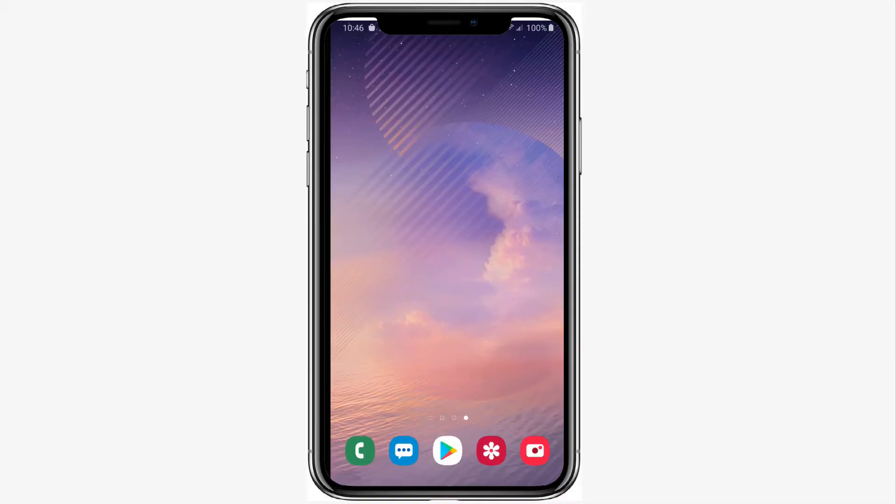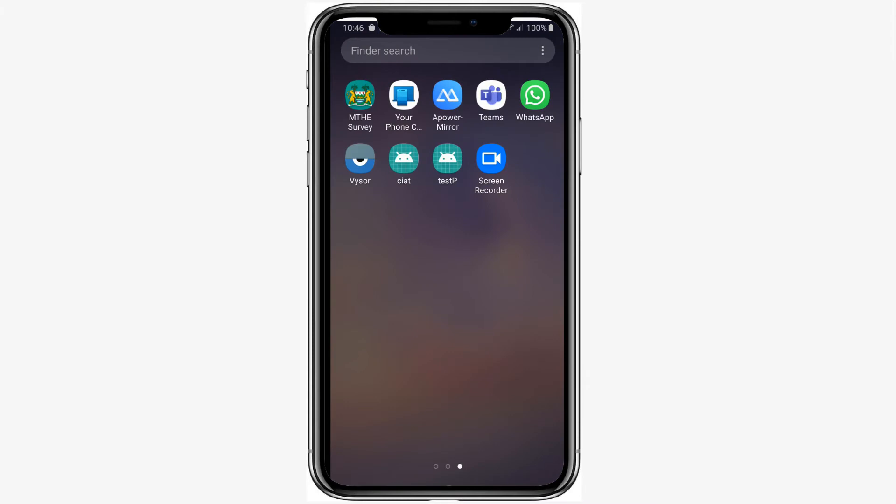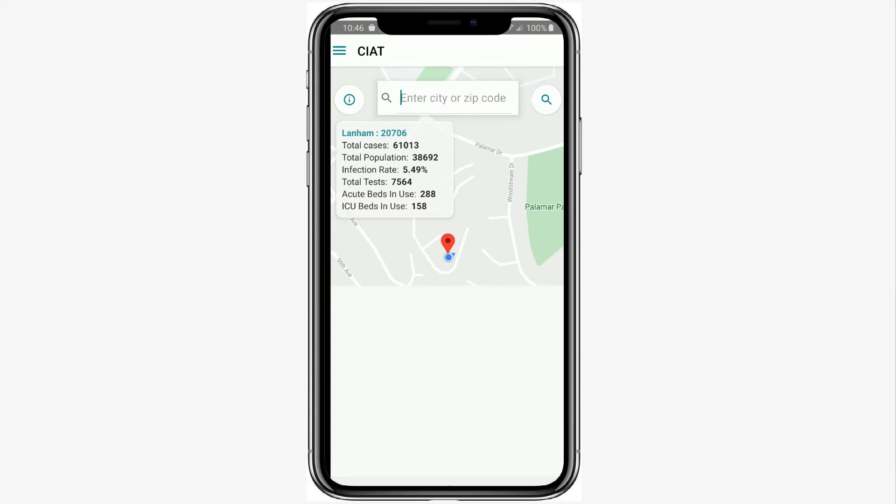Here's a demo of how the app works. There are three main screens: the map screen, stats screen, and resources screen. As you open the app, it immediately detects your location and shows you a data snapshot relevant to your current city and or zip code. Snapshot data includes total cases in your zip code, the total population in your zip code, infection rate, total tests performed, and the number of acute and ICU beds in use.